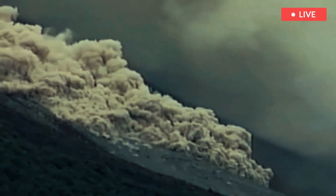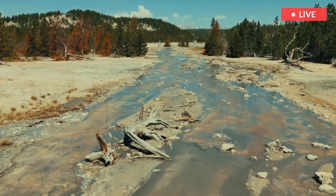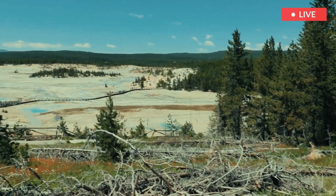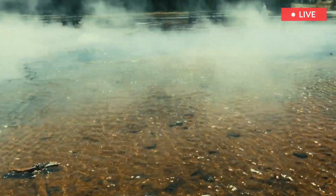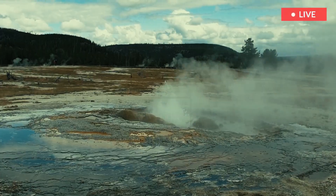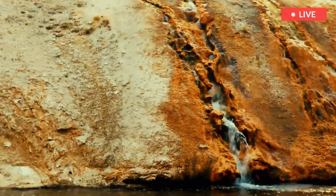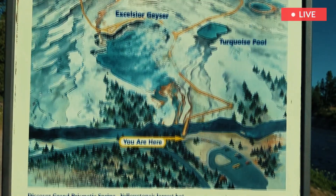Norris is underlain by welded Lava Creek Tuff from the eruption that formed Yellowstone caldera. On top of the tuff are glacial sediments, cinta, and hydrothermal explosion breccias. Norris Geyser Basin discharges on average 150 to 250 liters of water per second and is effectively a closed thermal basin system.